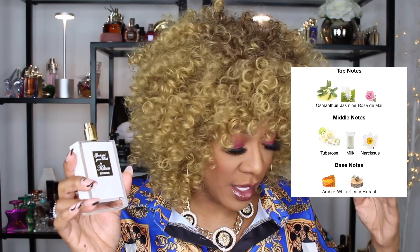In Good Girl Gone Bad Extreme, in the top you have osmanthus, jasmine, and rose de mai; in the middle you have tuberose, milk, and narcissus; and in the base you have amber, white cedar extract. This is beautiful — she screams elegance, sophisticated, sexy. She has a little bit of a mysterious side but also a fun side. On top of that she smells rich — not new money, I'm talking generational wealth, old money. It's a compliment getter every time I wear it.